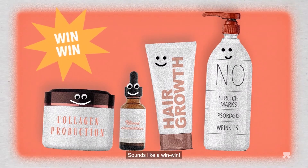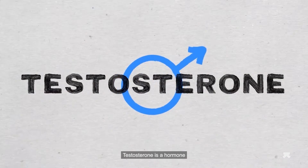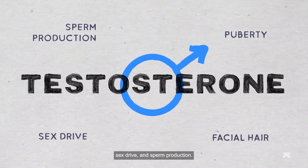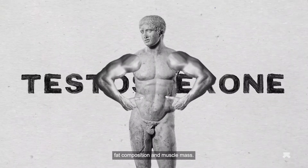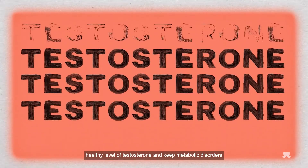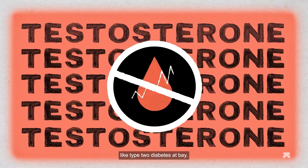Maintaining testosterone: testosterone is a hormone that's important for puberty, facial hair, sex drive, and sperm production. It can also impact body fat composition and muscle mass. Red light therapy can keep your cells alert and on guard, making sure you maintain a healthy level of testosterone and keep metabolic disorders like type 2 diabetes at bay.